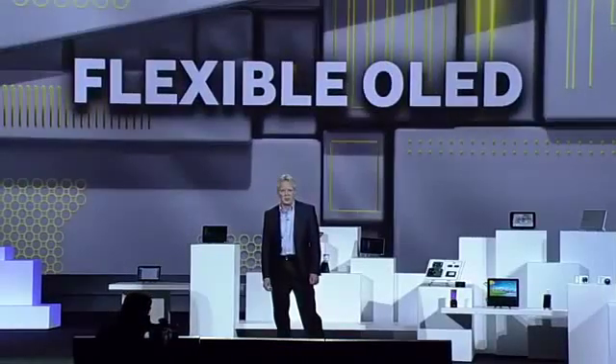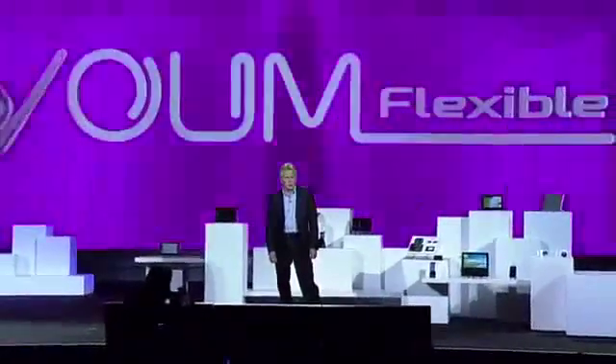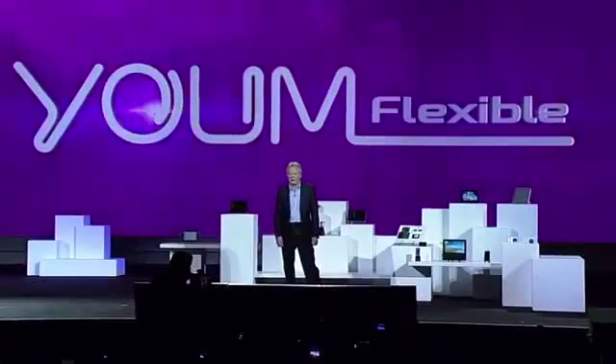We're so confident about the market potential of flexible OLEDs that we're creating an entire new line of them under the YUME brand name. YUME doesn't just bend the rules of display technologies — it completely rewrites them.